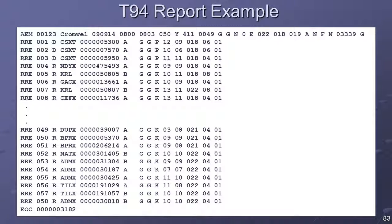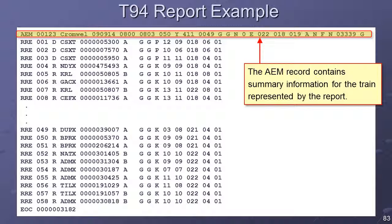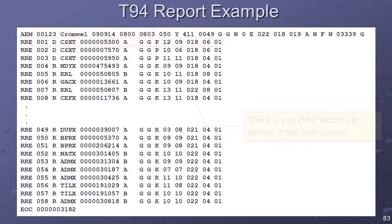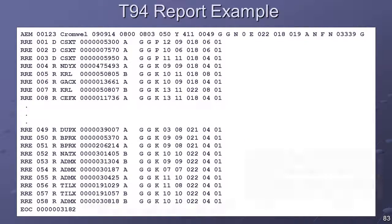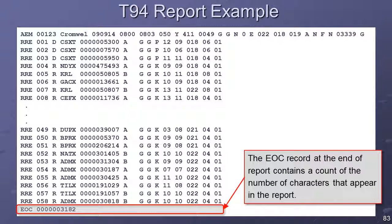The format of the T-94 report is specified by the AAR Standard S-9203A. In the T-94 report, the AEM record contains summary information for the train. There is one RRE record per vehicle on the train consist. The EOC record at the end of the report contains a count of the number of characters that appear in the report. The T-94 report can be printed by selecting one of the T-94 options located on the report menu.